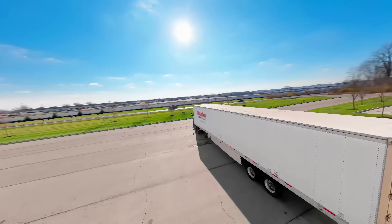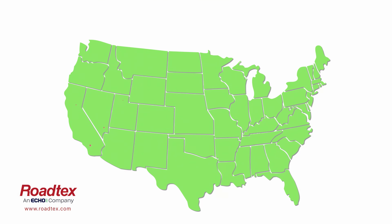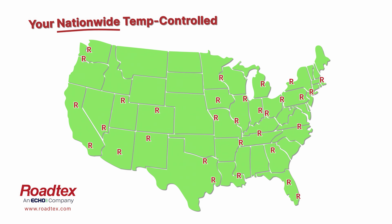Once departed, our drivers uphold the highest safety, quality, and security standards, ensuring every shipment delivers on time and in full. Roadtex — your nationwide temperature-controlled LTL and warehouse solution.